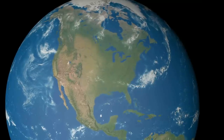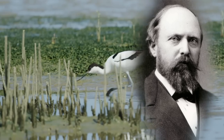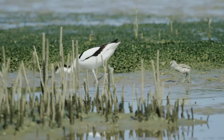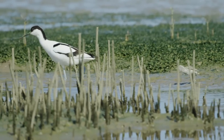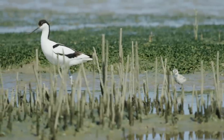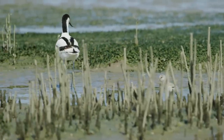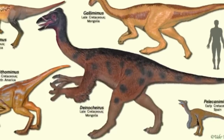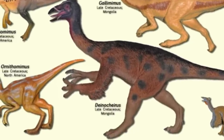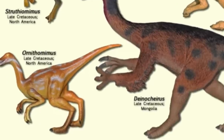Ornithomimus was first discovered in 1889 in Denver, Colorado, named by Othniel Charles Marsh in 1890 from a partial hand and foot. The name was derived from the Greek Ornithomimus meaning bird, and Mimus meaning mimic, referencing the bird-like foot. Because Ornithomimus was the first known Ornithomimid, its name was taken to describe the genus type of the Ornithomimidae.